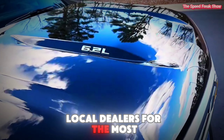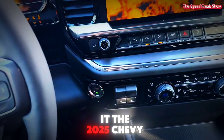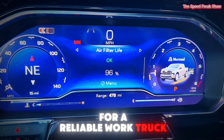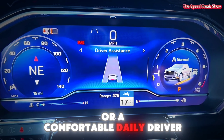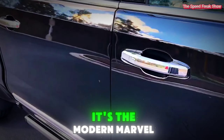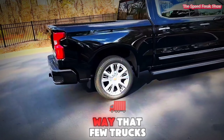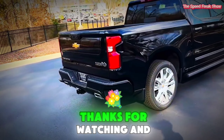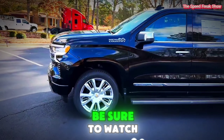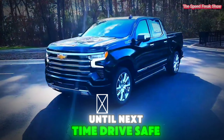Always check with local dealers for the most accurate and current pricing. The 2025 Chevy Silverado in a nutshell — whether you are looking for a reliable work truck, a powerful towing machine, or a comfortable daily driver, the Silverado has a configuration to meet your needs. It's a modern marvel of engineering, blending strength, sophistication, and technology in a way that few trucks can match. Thanks for watching and don't forget to like, comment, and subscribe for more automotive insights.